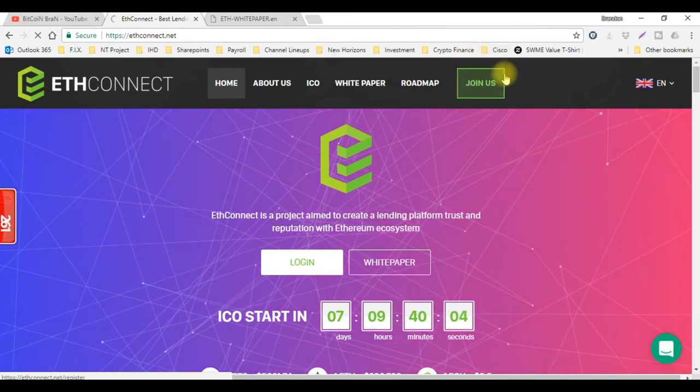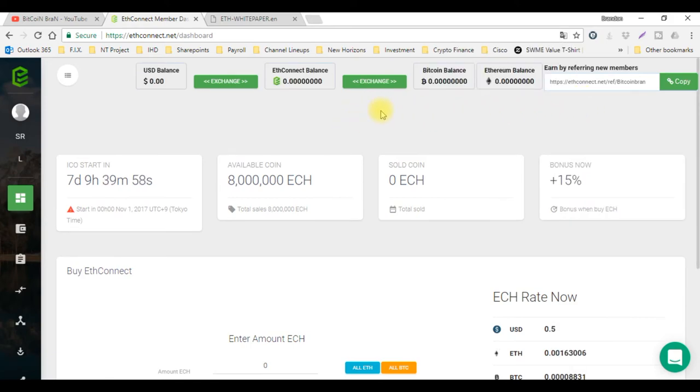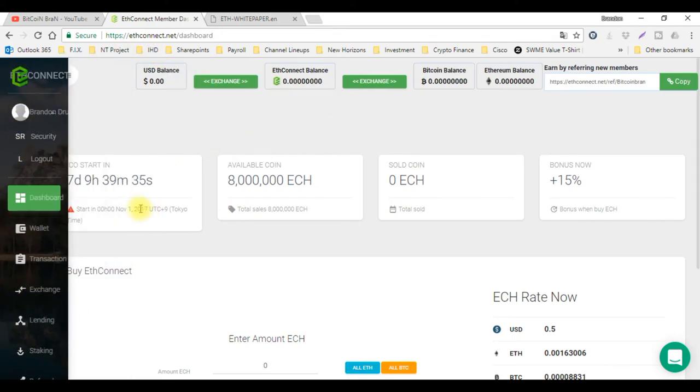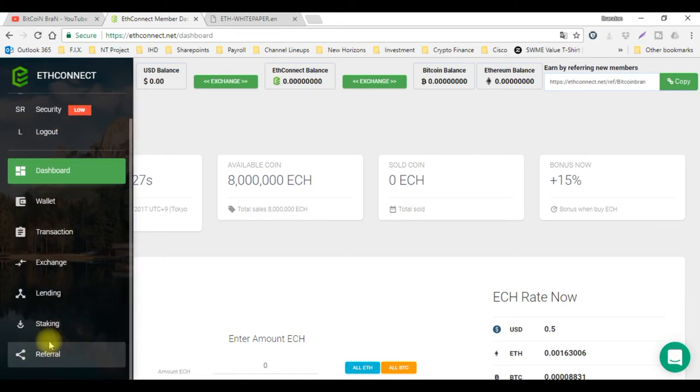Let me get logged in so I can show you the dashboard. Here's everything about the dashboard. This has some similarities with BitConnect, which I like. We're not going to see everything just yet because of the ICO stage — it's all pre-ICO right now. But if you come over here, you'll see you got your dashboard, your wallet, transaction exchange, lending, staking, as well as the referral side.